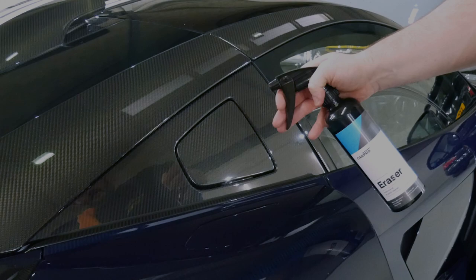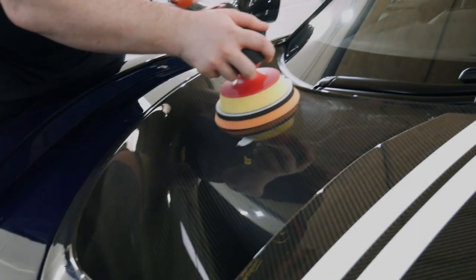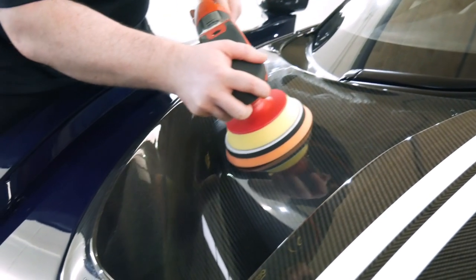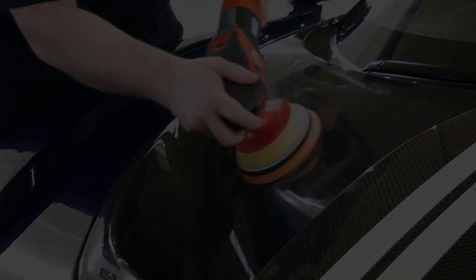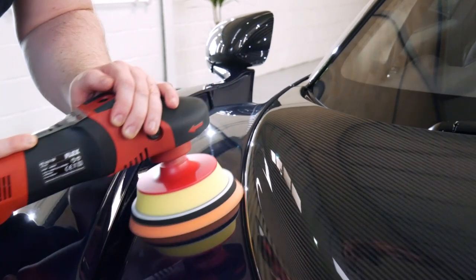We treated the tyres with Pearl, and the arches and everywhere else that could be covered with CarPro and C-Quartz products. I'm Chris Griffiths from Griffiths Car Care based in Merseyside, and we are C-Quartz Finest authorised and Expel authorised for paint protection film.